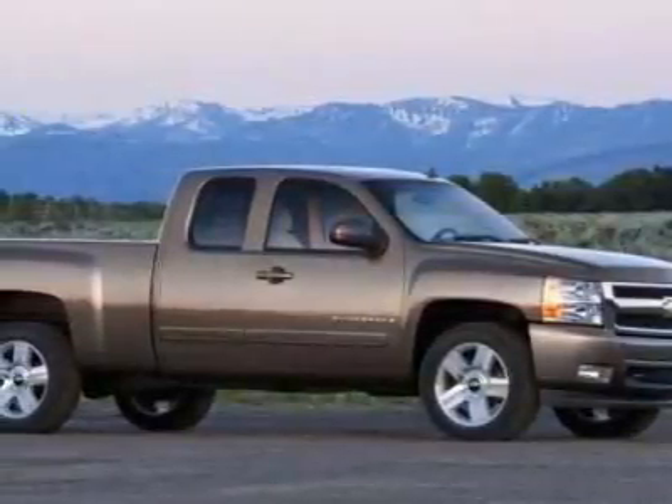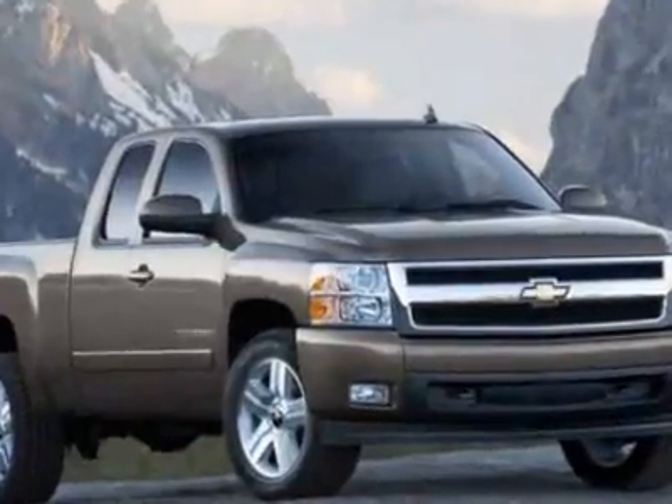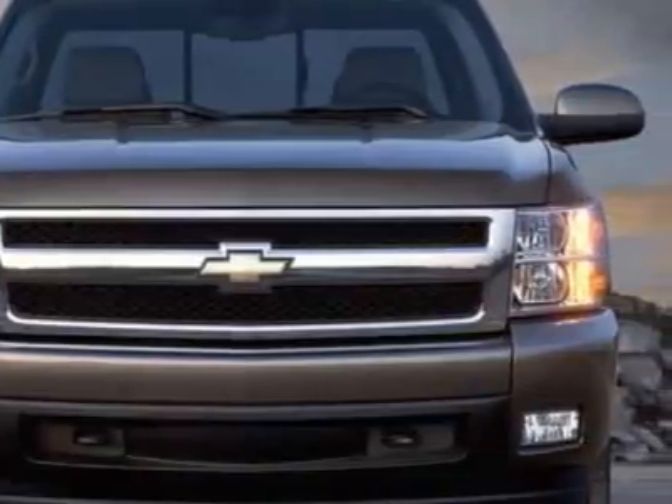Take a look at this 2010 Chevrolet Silverado 1500. This Silverado 1500 has just under 24,000 miles. For your protection, a warranty is available for this vehicle.